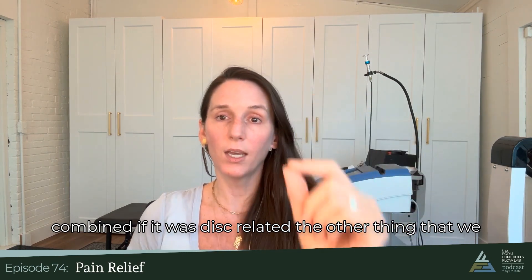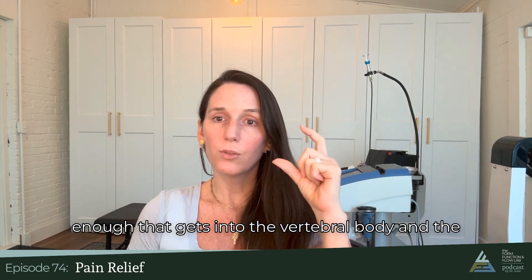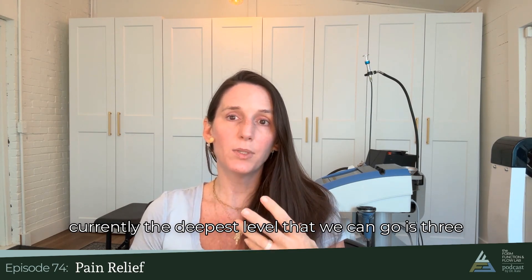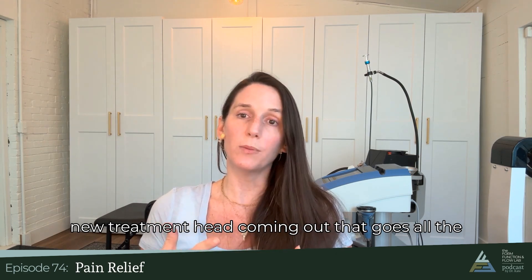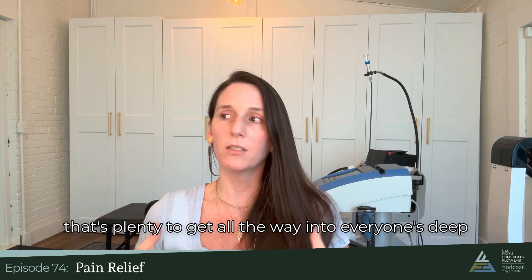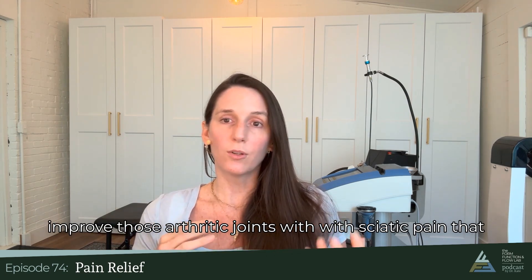So we would do those three things combined if it was disc related. The other thing is there has been some good research on using shockwave deep enough to get into the vertebral body and the disc to help increase circulation at that level. Currently the deepest level we can go is three centimeters, so unless you're super petite, it does not go deep enough for low backs — though it does work for necks. Hopefully by the end of the year, a new treatment head is coming out that goes all the way up to eight centimeters of penetration, which is plenty to reach everyone's deep glute musculature and vertebral body — really exciting for improving those arthritic joints.